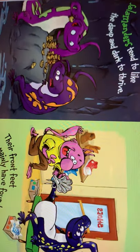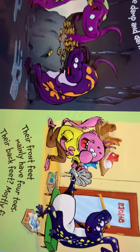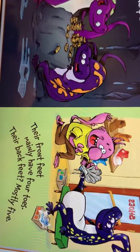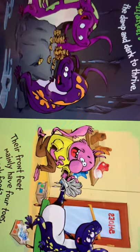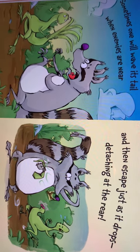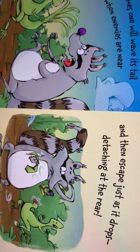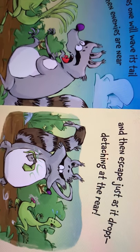Salamanders tend to like the damp and dark to thrive. Their front feet mainly have four toes, their back feet mostly five. Sometimes one will wave its tail when enemies are near, and it escapes just as it drops the attachment at the rear.